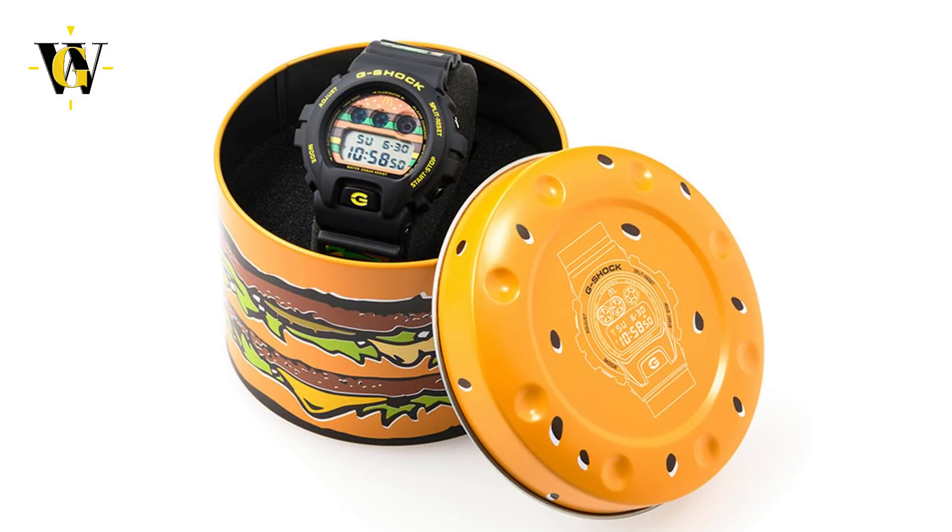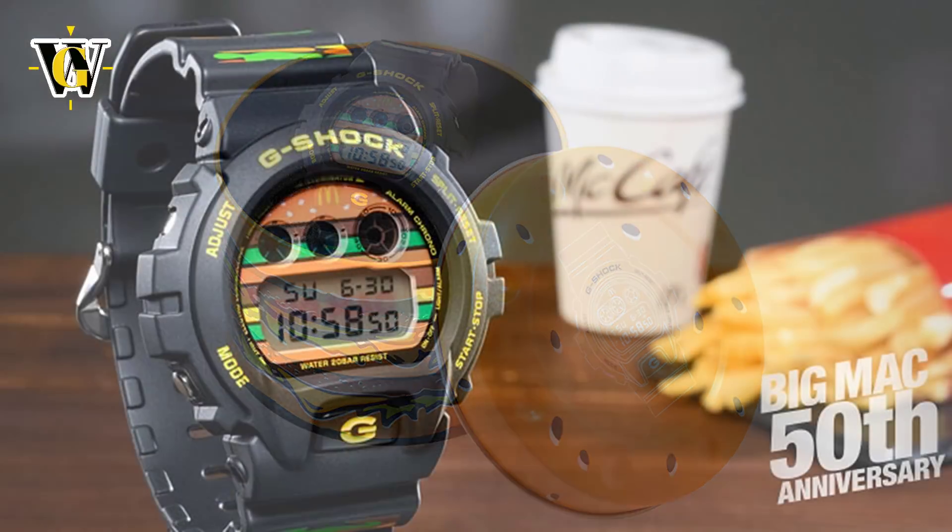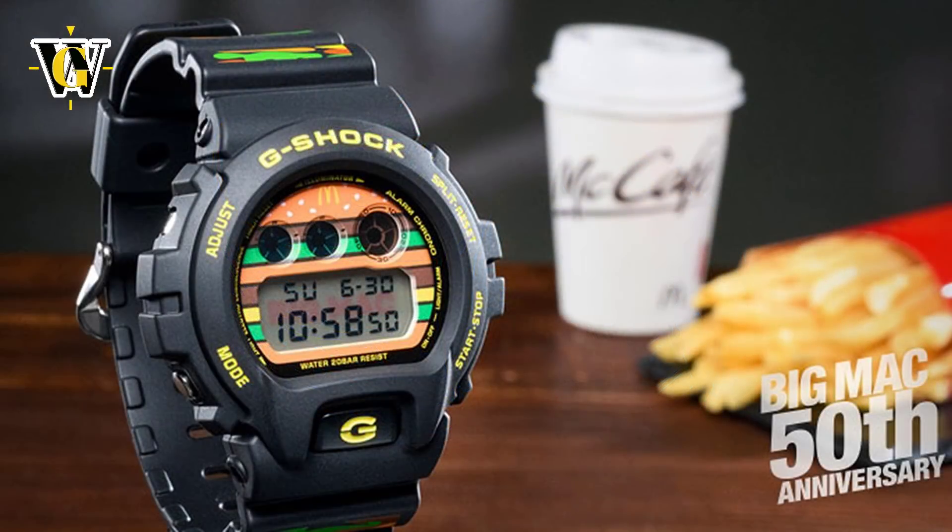All in all, a really fun collaboration that seems very natural, because a Big Mac is just a simple burger — a piece of food that's gonna feed you and it's gonna taste good. And in the same way the 6900 G-Shock is just a simple watch, it's nothing fancy, it's gonna tell the time and it's gonna do it reliably for years.